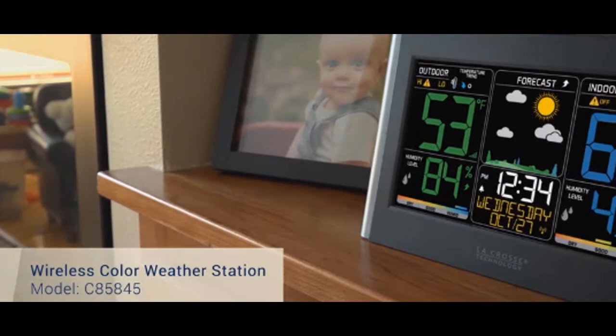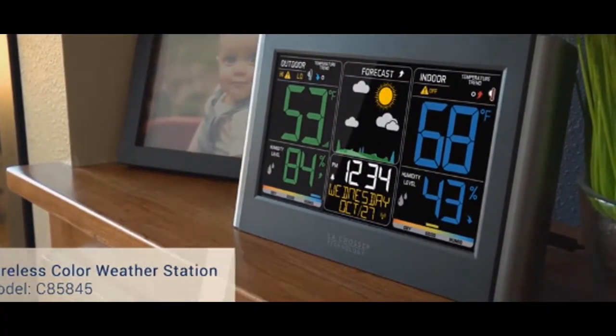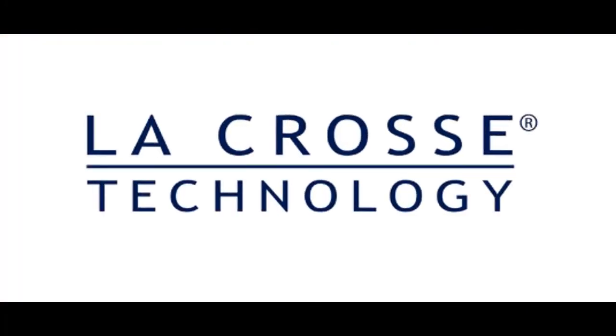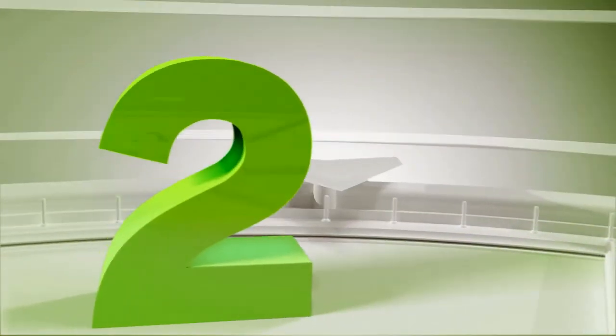This wireless color weather station was designed with you in mind. LaCrosse Technology — Tomorrow's weather. Today.